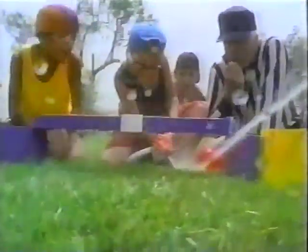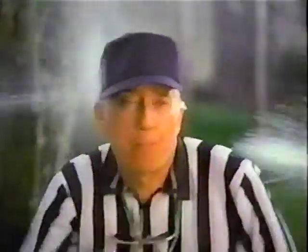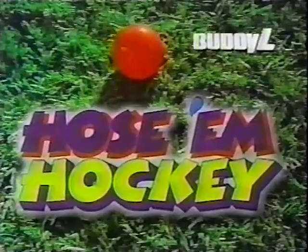Will he go for it? Yes! Yes! The hat trick! Hozum Hockey! It's wet! It's wild! From Buddy Al!